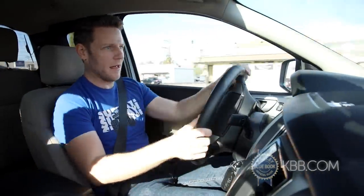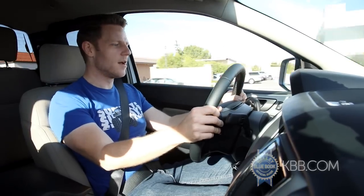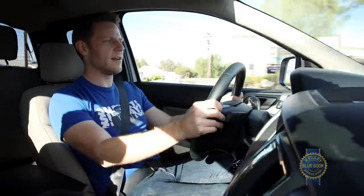Power from a stop is ample and needlessly dramatic if you're going around a corner. But when cruising, the transmission does a really nice job of putting the engine in its power-making rev range whenever you need it.